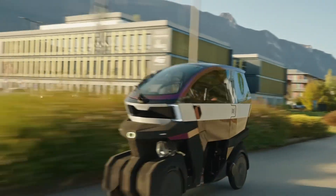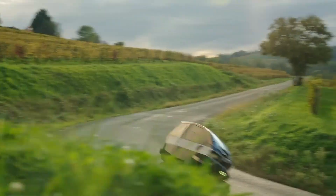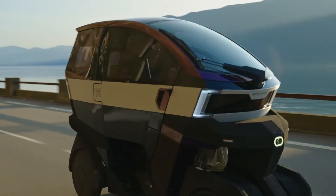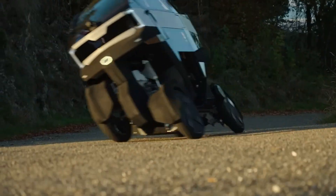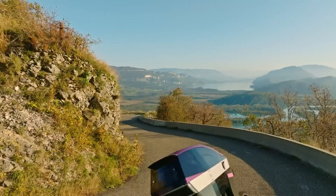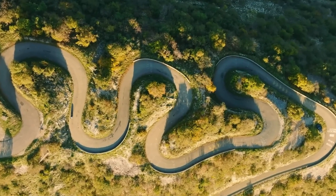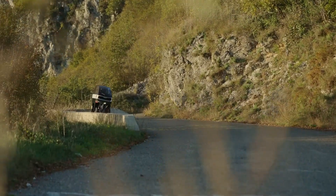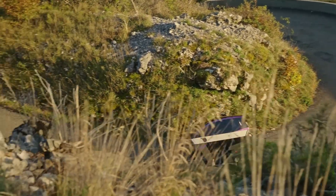Capable of reaching speeds up to 115 kilometers per hour and offering a range of 200 kilometers per charge — extendable to 340 kilometers with swappable battery options — the micro car comfortably seats two with a flexible rear seat and up to 200 liters of storage space. Series production is set to begin in late 2026, with pricing between 20,000 and 25,000 euros, or a subscription option available at 200 euros per month.